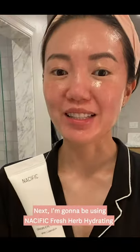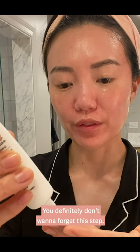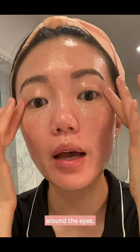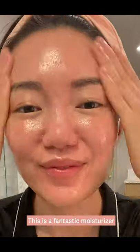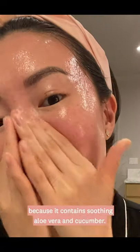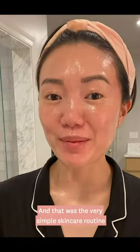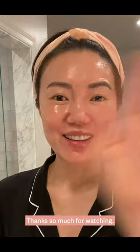Next I'm going to be using the Cific Fresh Herb hydrating and brightening eye cream. Eye cream is so important — you definitely don't want to forget this step. You always want to make sure to dab lightly around the eyes. Lastly I'm going to finish off with Belif's Aqua Bomb moisturizer to just seal everything in. This is a fantastic moisturizer because it contains soothing aloe vera and cucumber. And that was the very simple skincare routine that you guys can do at home to achieve K-beauty's glass skin. Thanks so much for watching — bye guys!